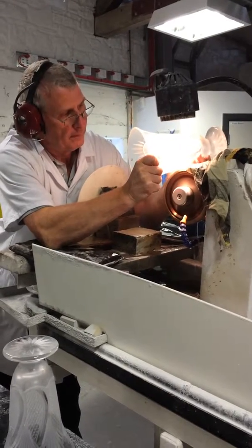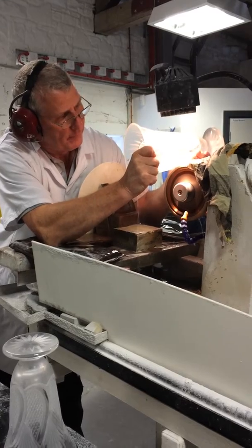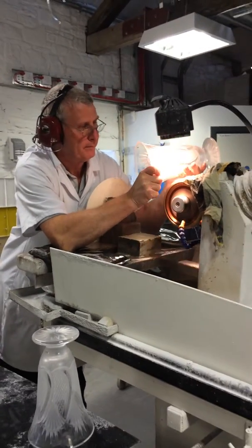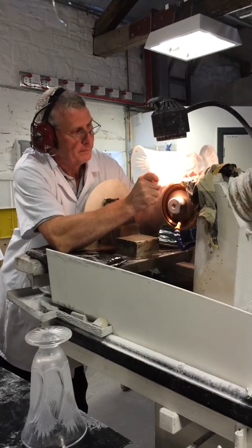This is the next stop on our tour — the cutting department. On either side of the step we have the master crystal cutters, and they're working on those pieces that I showed you marked up from the other department.